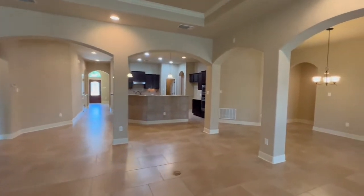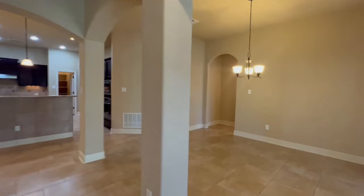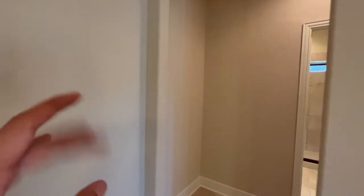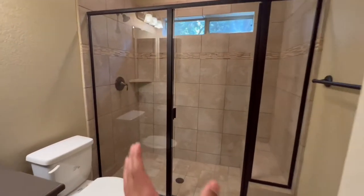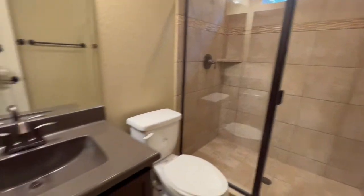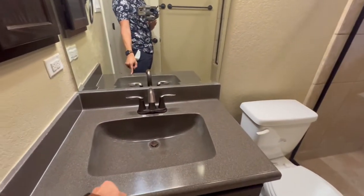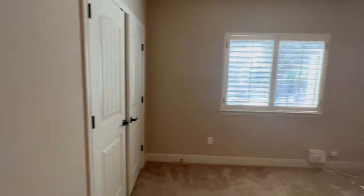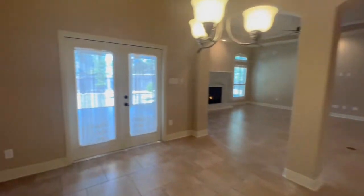This home is absolutely gorgeous. The last extra room is right over here under this arch, with a full bath featuring a nice glass upright shower and dark granite countertops, plus an in-closet and then the final extra room.